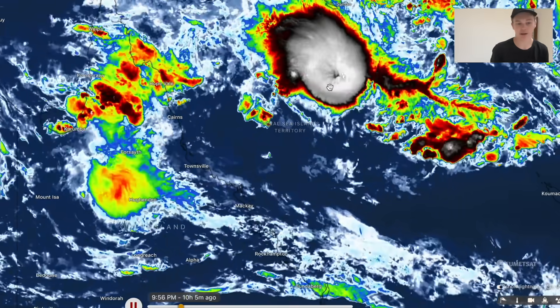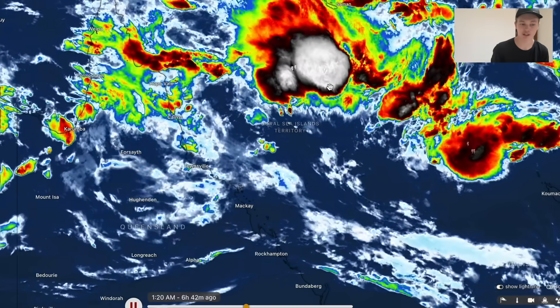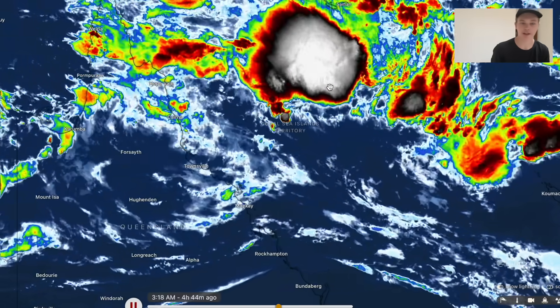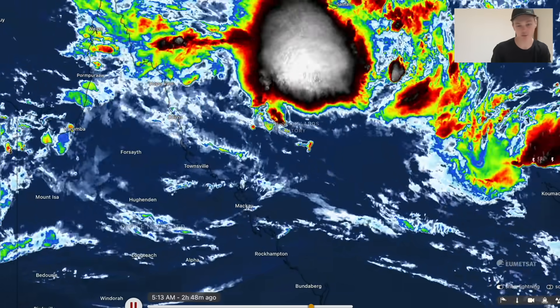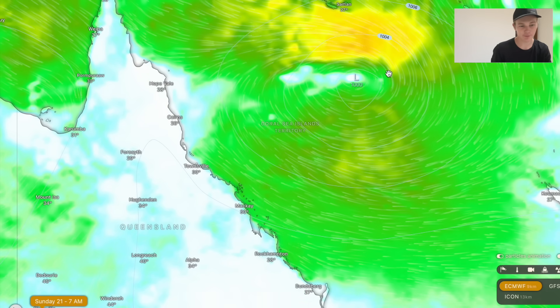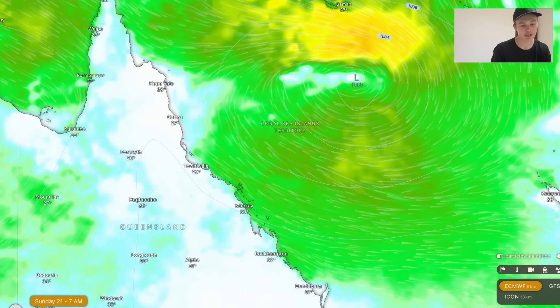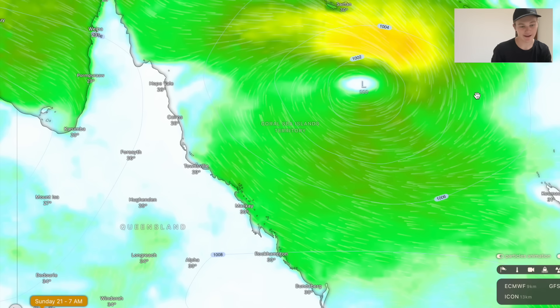If this was in another part of the world, it would likely already have a designated name. However, the Bureau of Meteorology likes to complicate things. They have a rule that dictates that all tropical cyclones need to have at least three quarters of their wind field in tropical cyclone winds. And right now, this cyclone doesn't have it, and thus it doesn't have a name.